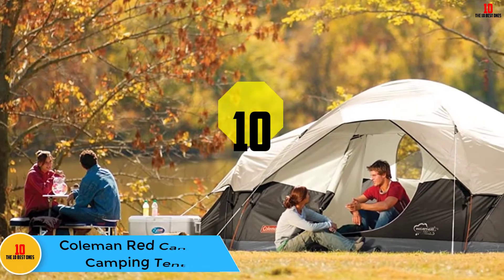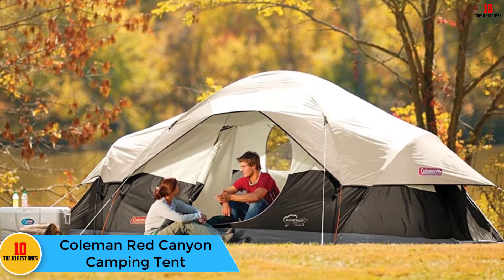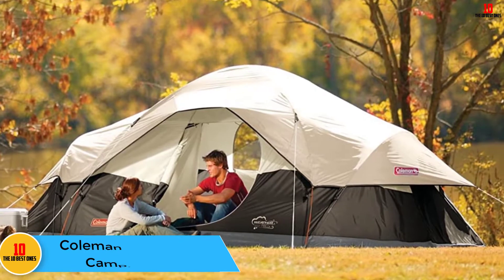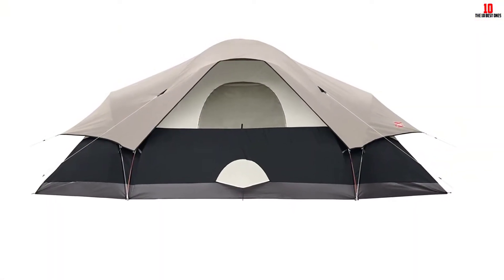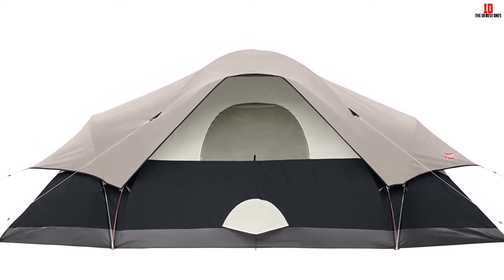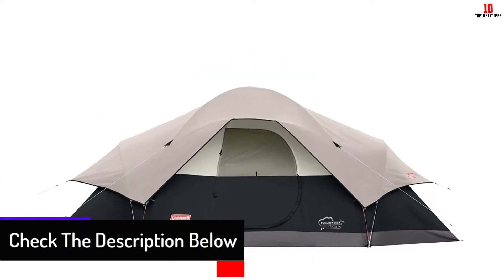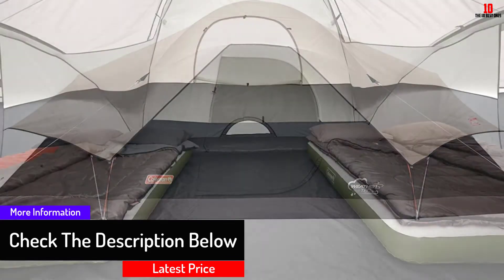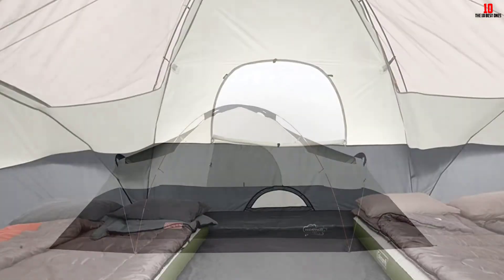Starting at number 10, we have the Coleman Red Canyon Camping Tent. This is the highest reviewed tent and it can accommodate up to eight campers. You can divide it into three separate rooms using the included room dividers. It comes with the exclusive WeatherTec system that keeps you dry and warm during cold or wet weather, and the tent is easy to set up with clear assembly instructions.